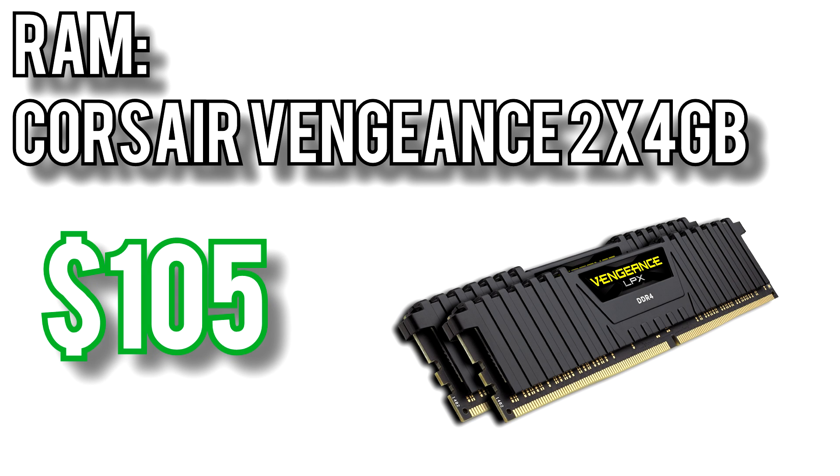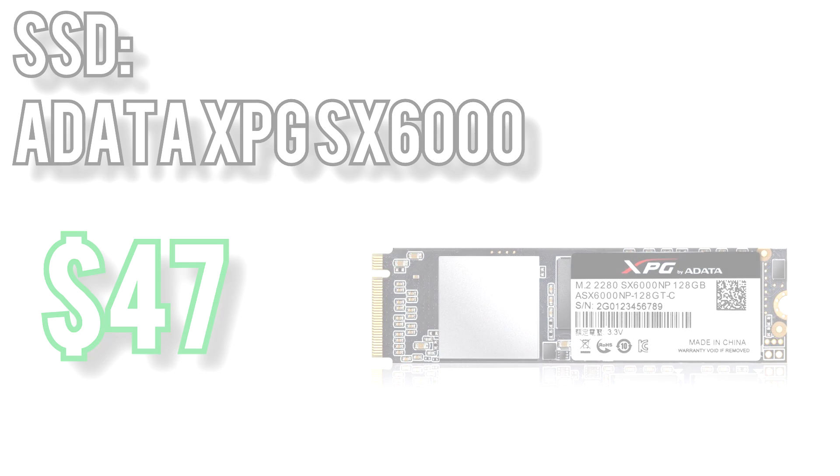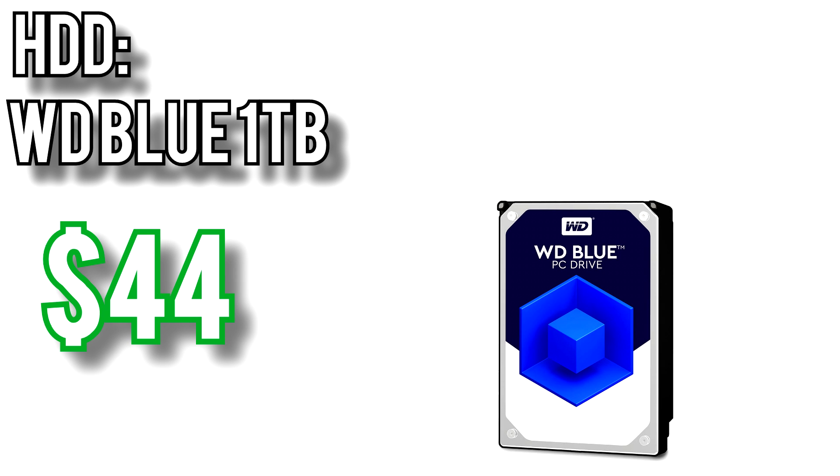Memory will come from Corsair — their Vengeance 2x4GB kit for $105, rated for 3000MHz. This will give you plenty of speed to pair with the Ryzen 5 2600 and likely give a bit of headroom in overclocking, something the Ryzen 2000 series handles a lot better than the first gen. For the SSD I picked ADATA's XPG SX6000 for $47. This is an NVMe drive so it offers much higher read and write speeds than a SATA drive, which will translate to faster load times, faster boot times, and overall better system responsiveness. Bulk storage goes to the Western Digital 1TB Blue drive for $44 — a larger 2TB drive is only about $15 more if you need the extra space.